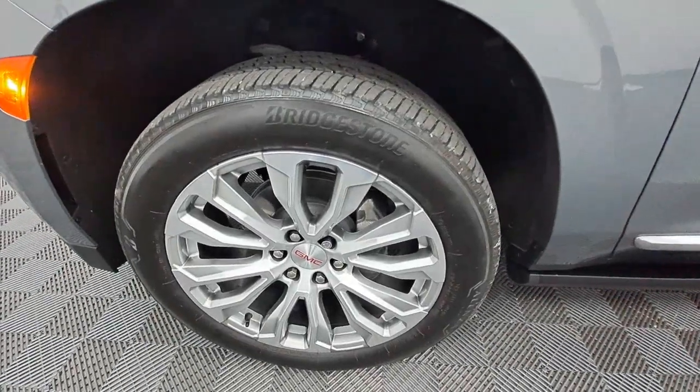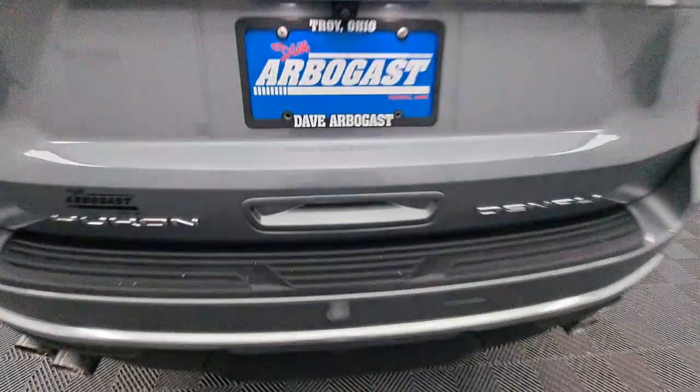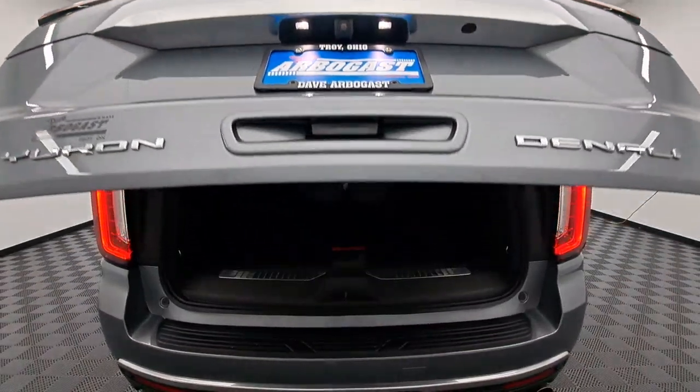These are just some of the great options this vehicle comes with: heated steering wheel, Apple CarPlay and/or Android Auto, heated and/or cooled front seats, head-up display, wireless charging station, pre-collision system.